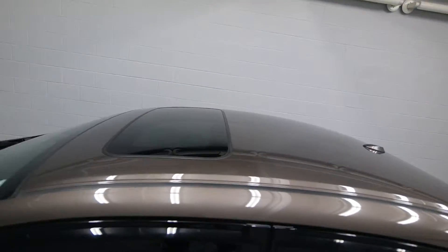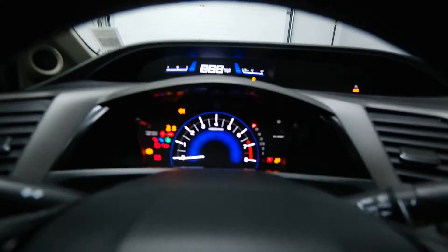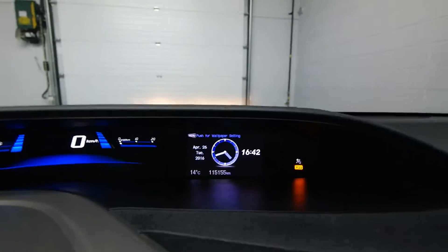Power center, power driver's seat. I have a digital odometer and info center with a hundred thousand kilometers.